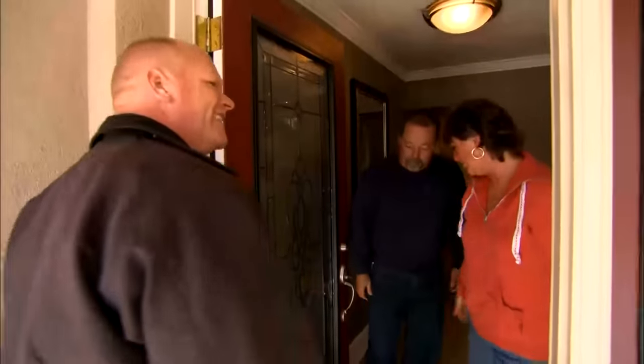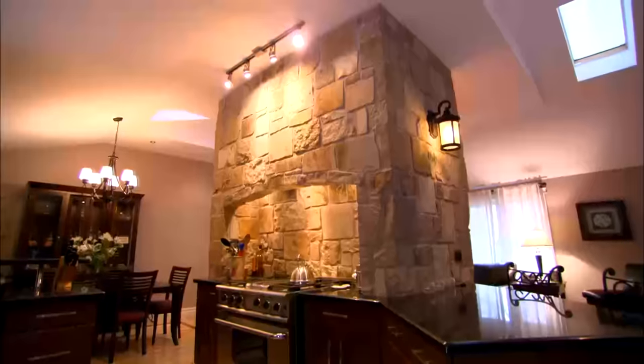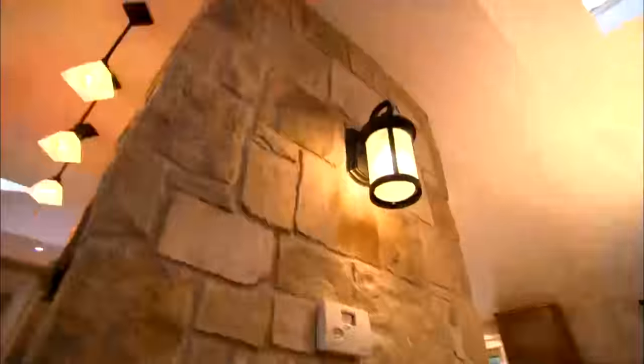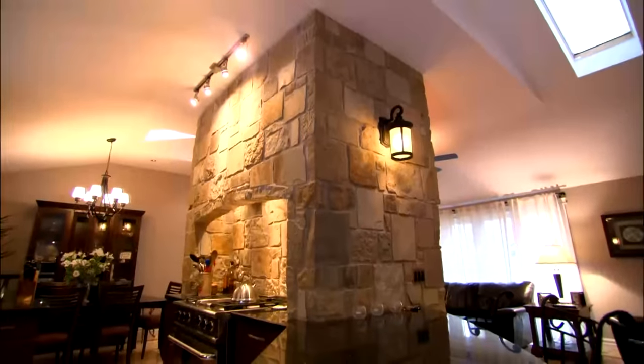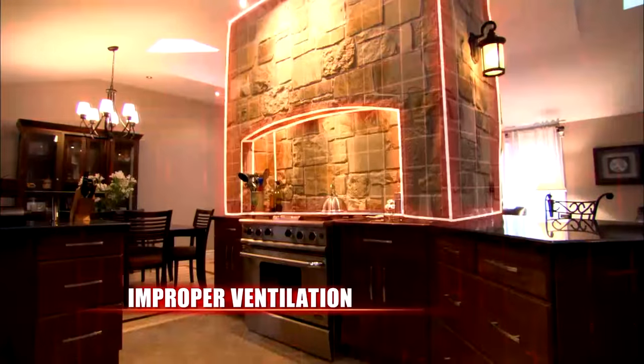You must be Rick. I am. And you must be Dee Dee. I am. Pleasure to meet you. We have the issues with ventilation over the stove and Dee Dee likes to cook, and that's an issue for me. We have a gas stove. I can see why you purchased the house — I kind of like this. That's a great look. Any issues here? The fan doesn't work. I did not read about this in the report.